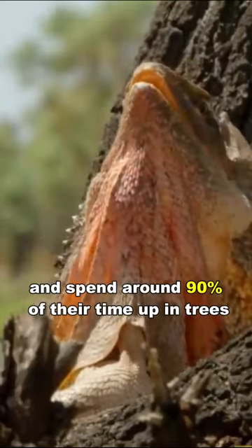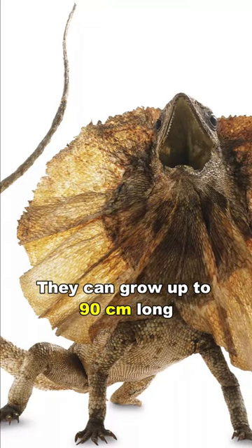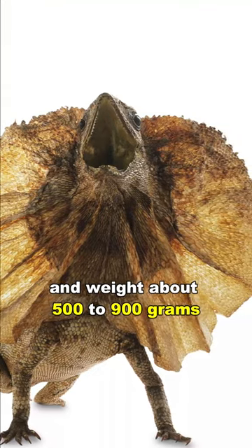They are arboreal and spend around 90% of their time up in trees. They can grow up to 90 cm long, or 38 inches, and weigh about 500 to 900 grams.